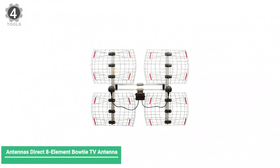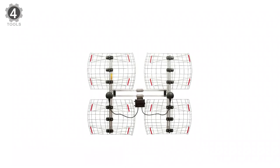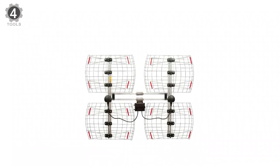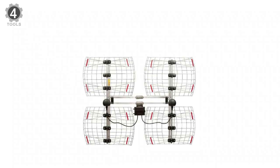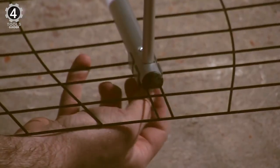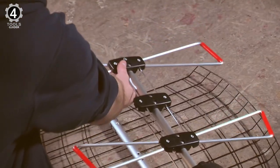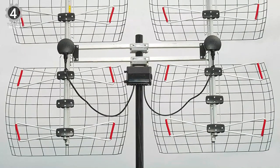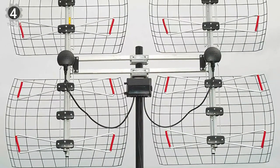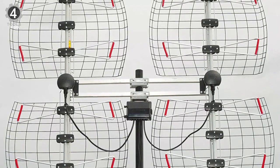Number 4: Antennas Direct 8 Element Bowtie TV Antenna. The Antennas Direct 8 Element Bowtie TV Antenna features two adjustable, multidirectional panels. The panels have specially designed brackets so users can individually adjust the angle of each side, allowing the antenna to target broadcast towers in different directions. The adjustable brackets also offer the flexibility to pick up a range of broadcast signals, even from widely spaced broadcast towers.